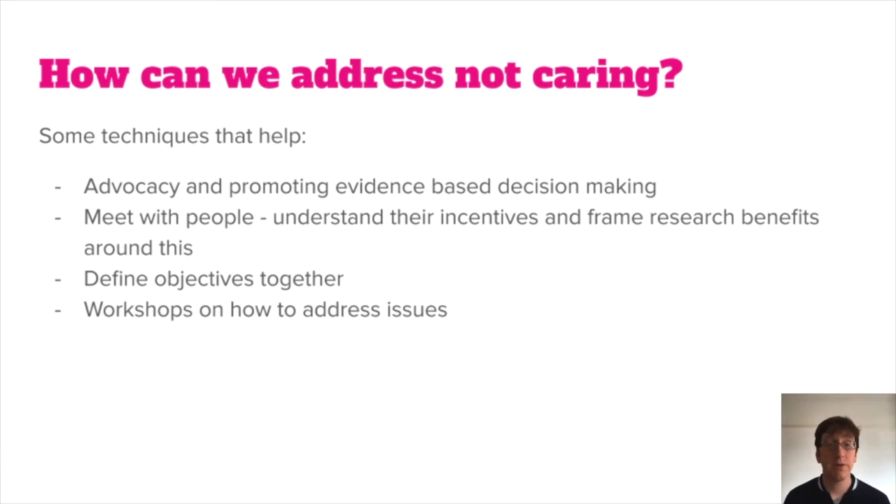Another thing that's essential for making people care about research is to make sure we're defining our research objectives together. Rather than just a researcher going away and thinking about what to run a study about, they should be meeting with their team members, understanding the current decisions those team members are about to make, and then planning their research studies so that they give relevant information at the right time for the team's priorities. Another technique is using workshops to help address the issues — not just presenting problems to the teams, but helping them come up with solutions collaboratively by facilitating workshops and helping them take action based on what they're learning from your reports.